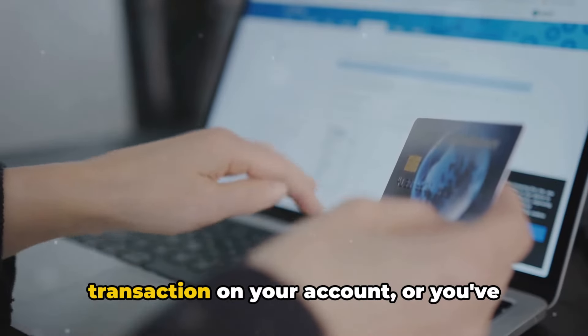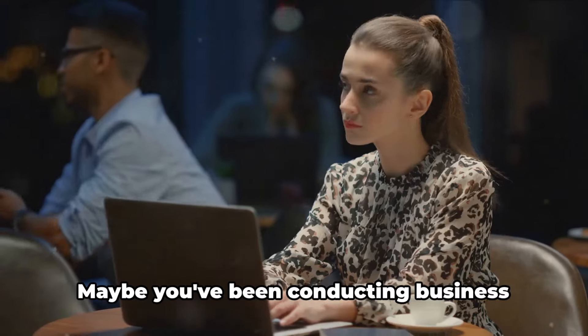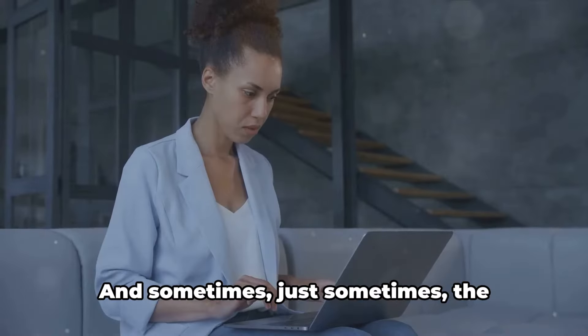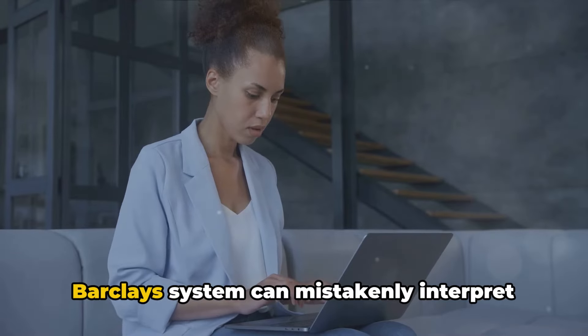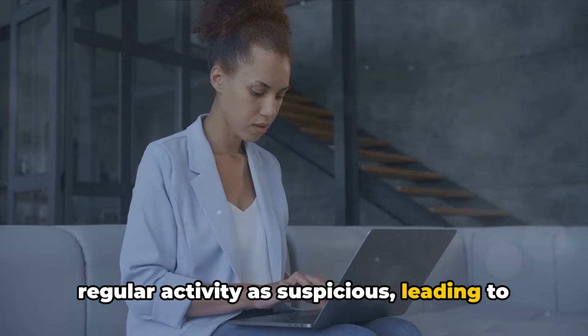Perhaps there's been a suspicious transaction on your account, or you've received a payment through local bitcoins. Maybe you've been conducting business transactions over your personal account. And sometimes, just sometimes, the Barclays system can mistakenly interpret regular activity as suspicious, leading to a block.